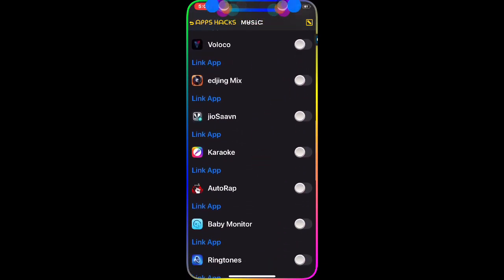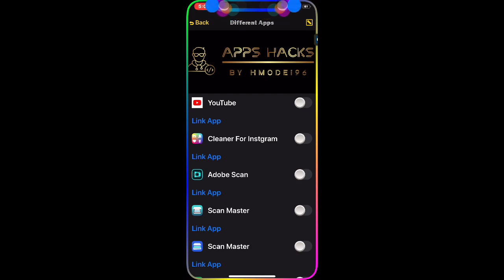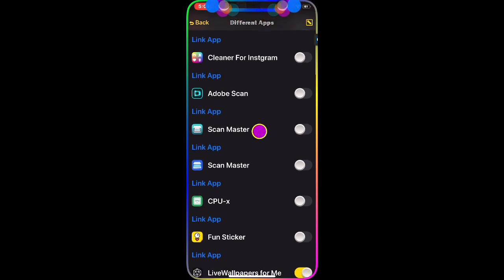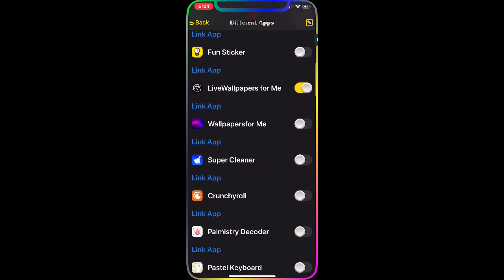There's also a Music category where you can download music apps. The next section is Default Apps, which includes YouTube, Cleaner for Instagram, Adobe Scan, and other apps you'd normally have to pay for.